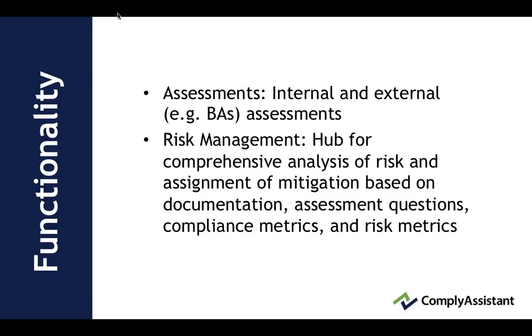Risk management is the hub that brings all of the data together into one view for analysis of risk and assignment of mitigation. It's based on the documentation that exists, such as policies, procedures, plans, evidence of operational compliance, contracts, etc. The answers to the assessment questions are viewed within risk management, and then compliance metrics and risk metrics are applied along with the action items.